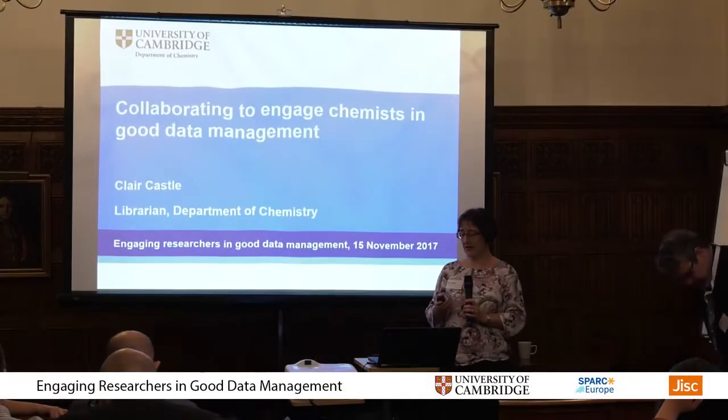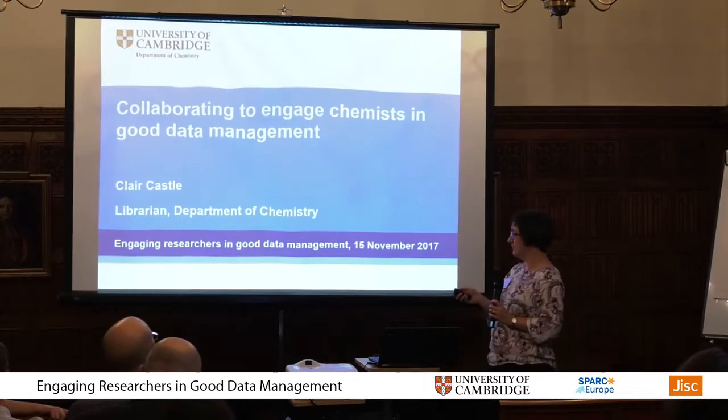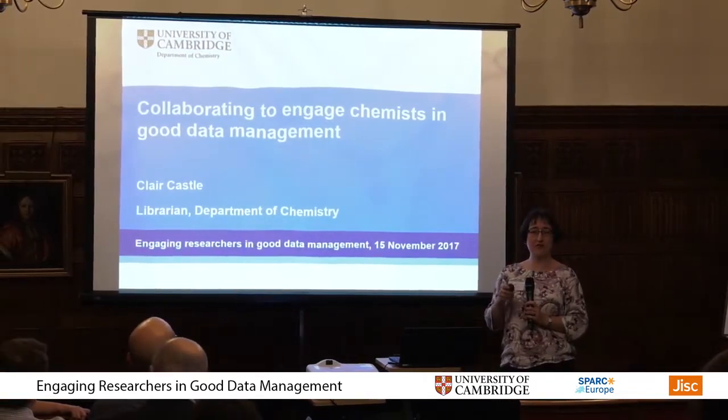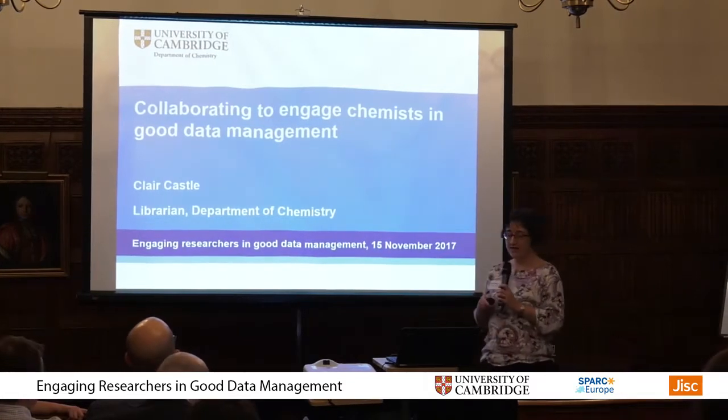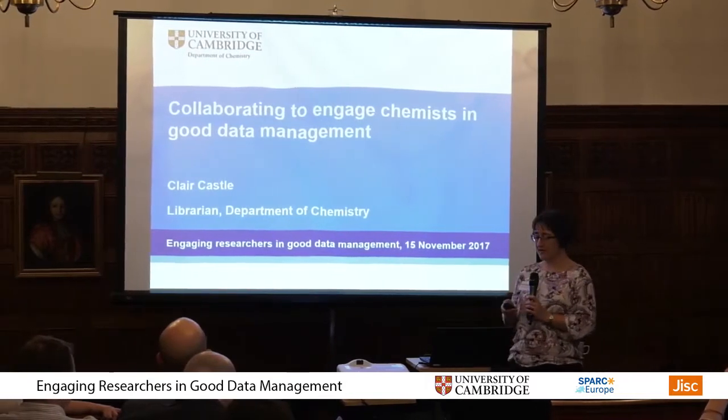I'm Claire, the Librarian at the Department of Chemistry here in Cambridge, and I'm going to be talking to you about how I've been collaborating with the Office of Scholarly Communication here at Cambridge and my own researchers to engage chemists in good data management.